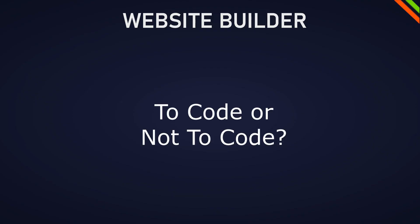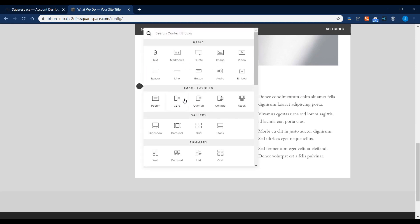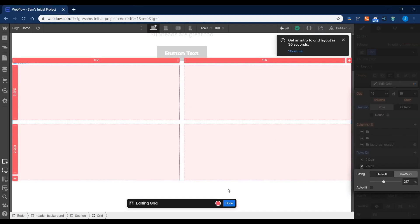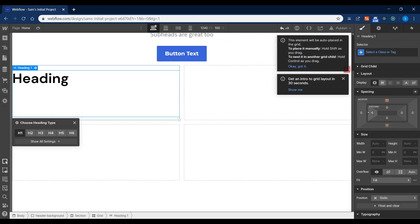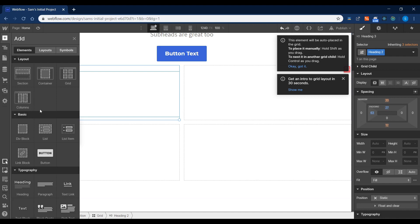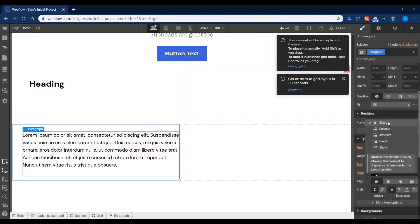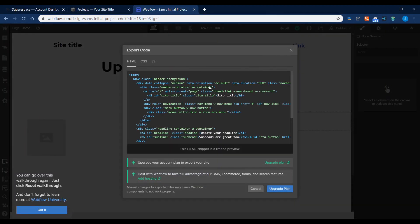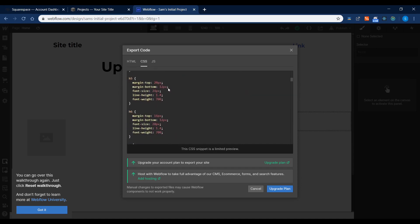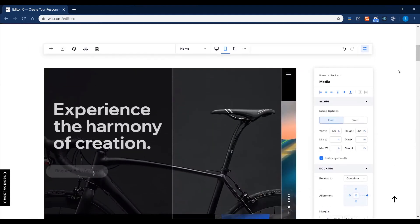To code or not to code: if it's a simple website use an editor like Wix or Squarespace, but if you need a fully customizable, high-performing, scalable website then use Webflow. Webflow is an alternative to coding — it uses the same CSS properties like display, grid, margins and paddings, but through a graphical user interface. After finishing the design you can export the CSS code directly or host it on Webflow itself. Wix also rolled out Editor X which is similar but still in beta.